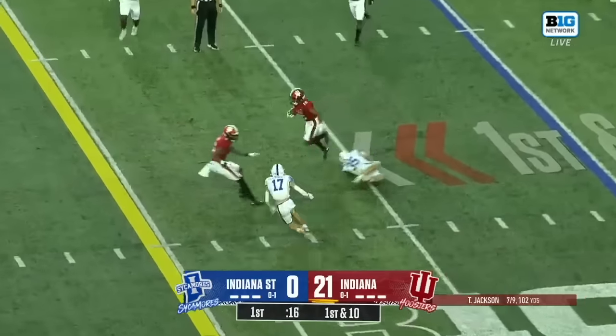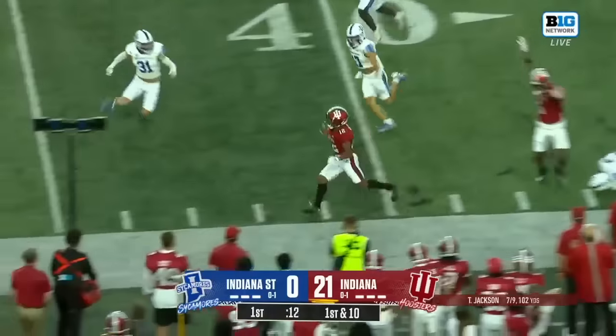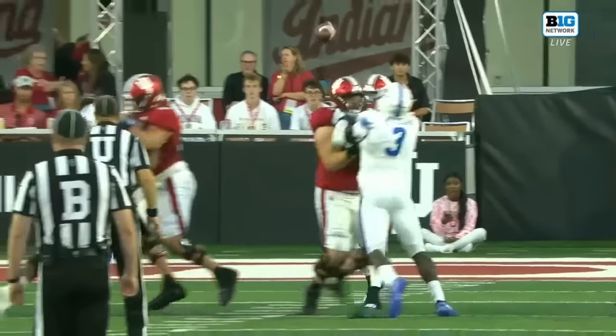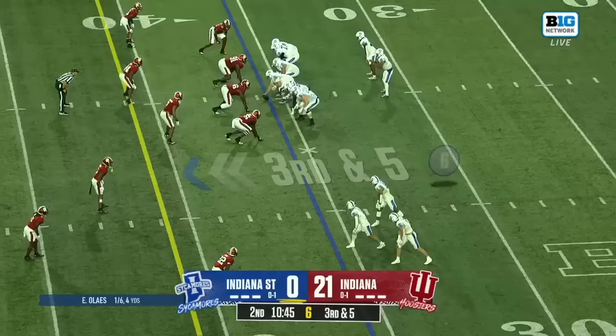Jackson back to the air on a crossing route — one-handed grab, Jalen Lucas! He muffed the punt earlier but hauled that one in. And Lucas across the 40. After he sees the one-handed catch, he makes a guy miss right at the end.